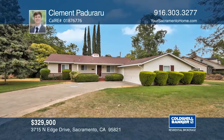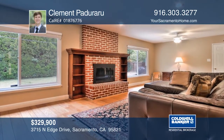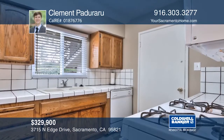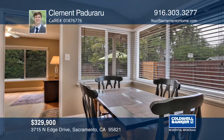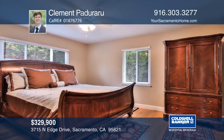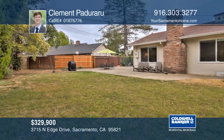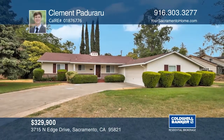This beautiful single-story home rests in the tree-lined streets of Thornwood Terrace. Featuring a large lot, this property has oak floors, built-in bookshelves, and mature landscaping. You'll also find great energy-efficient updates such as dual-pane windows and a tankless water heater. This is a fantastic opportunity to own a well-maintained home in a desirable community. Make it yours with a call to Clement Padararu.